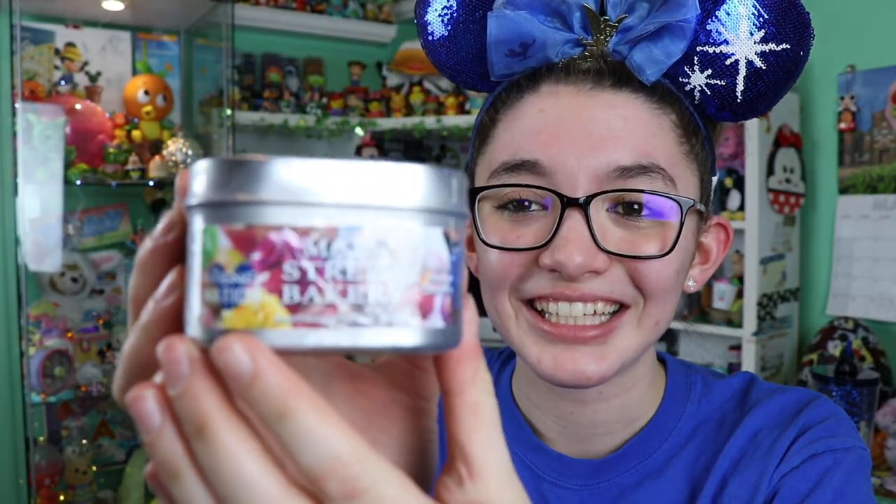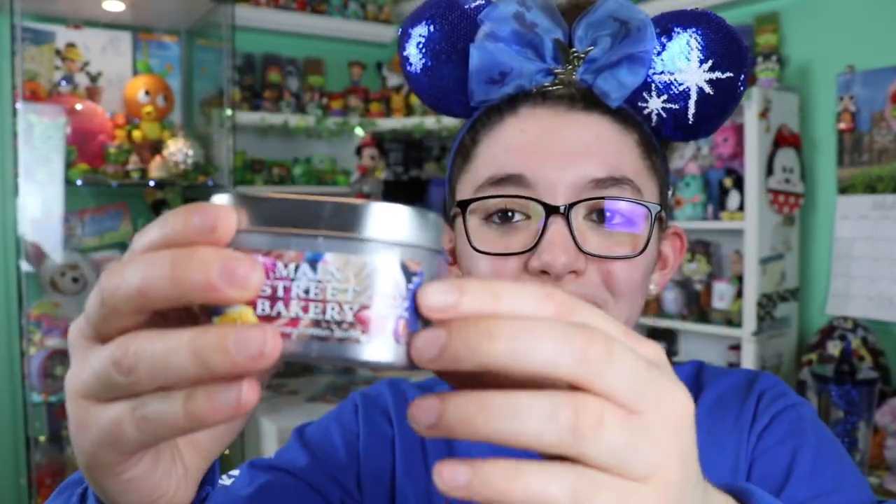I see a candle! This is the Disney Nation Main Street Bakery scent — smell it! Oh my gosh, if you are missing Magic Kingdom, this is it right here. I love the tin and the cute little clear top packaging. At first it smells like cotton candy, almost like Goofy's Candy Company, but the more I smell it, it starts to smell kind of chocolatey too.